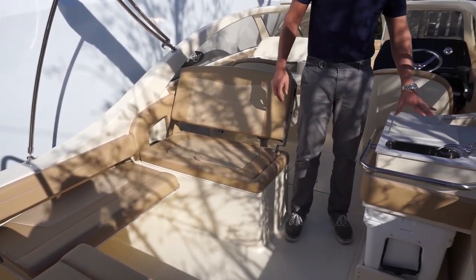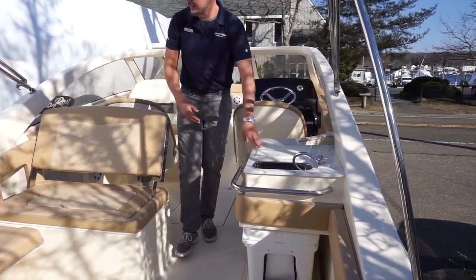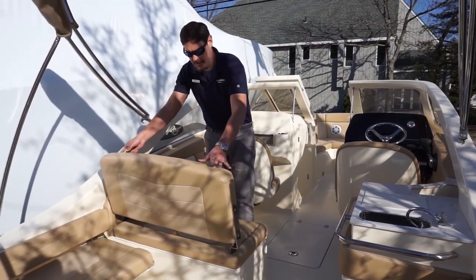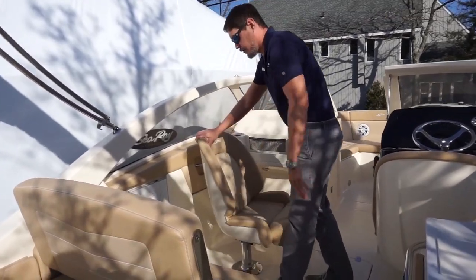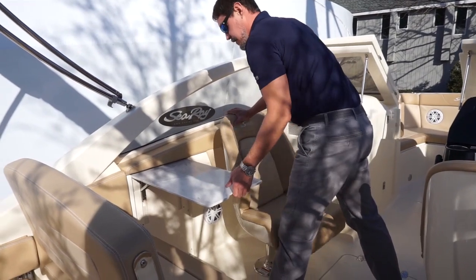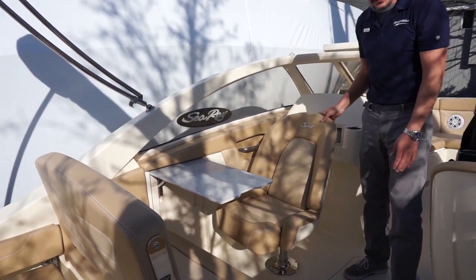In addition, there's a little wet bar with a sink and a nice easy cooler underneath. Moving forward to the port side of the boat, you also have this nice table that lifts up — spin it around and it's a great little place to have lunch. Very cool feature.